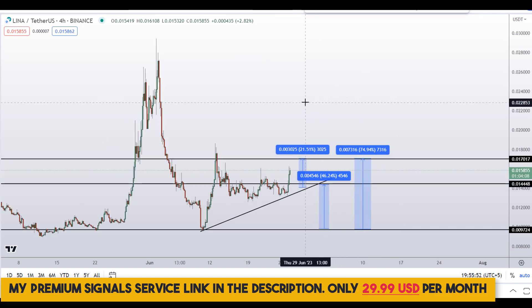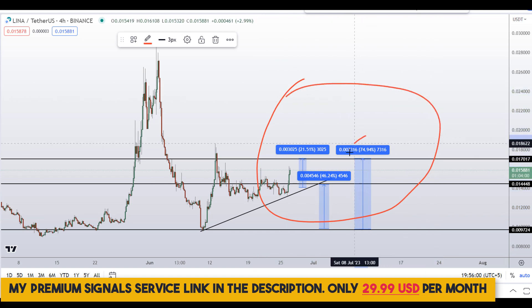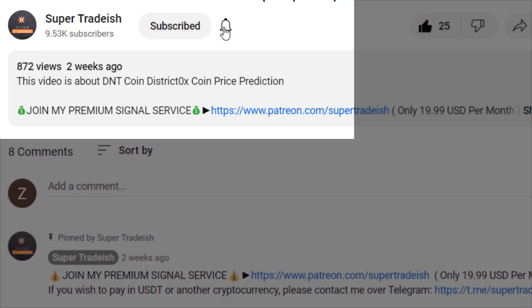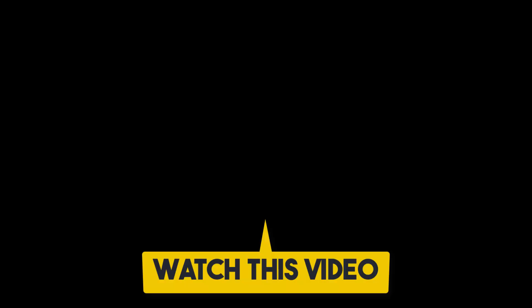So on LINA coin, Linear Finance, you have two dip scenarios with three targets — 75 percent gains, 21 percent gains, and 46 percent gains. I hope that content was useful to you. If you liked it, please smash up the like button, subscribe to this YouTube channel, hit the bell notification, and if you want to make even more money you can watch this video right here.